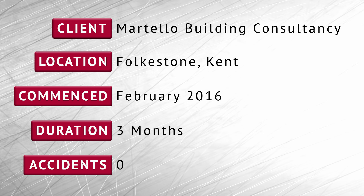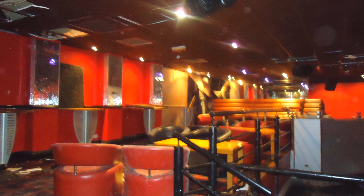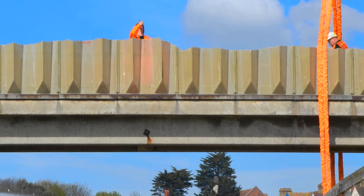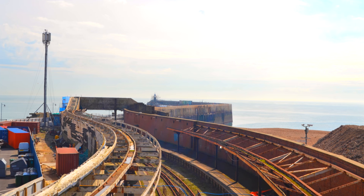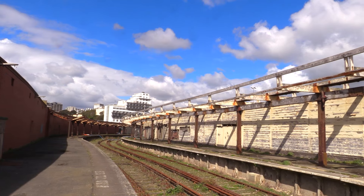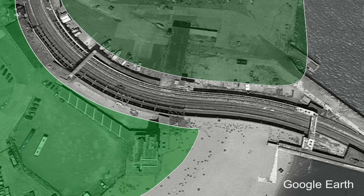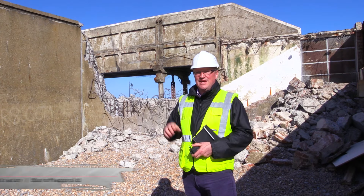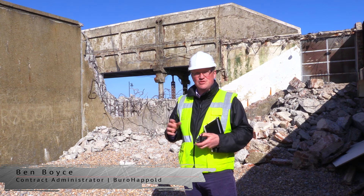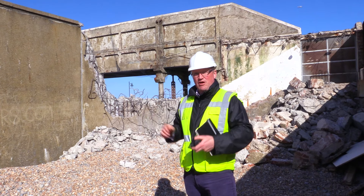DDS were awarded the project by Martello Building Consultancy to demolish the former Onyx nightclub and two bridges in Folkestone. These were located over the disused railway line on the seafront. Over the coming years there will be a significant transformation in this entire area, with these two sides either side of the railway being the first opening phases of the whole development, which is around 900 residential units, shops and commercial premises that will be built along the harbour front.